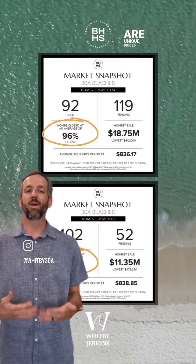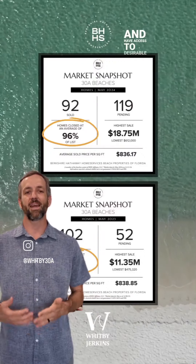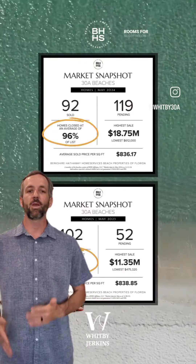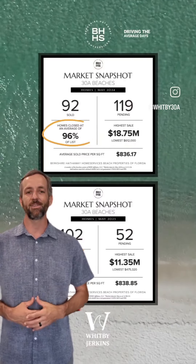Homes that are unique, priced accordingly, and have access to desirable amenities are still selling quickly, while homes that are priced above market comps with room for negotiation are what's driving the average days on market up.